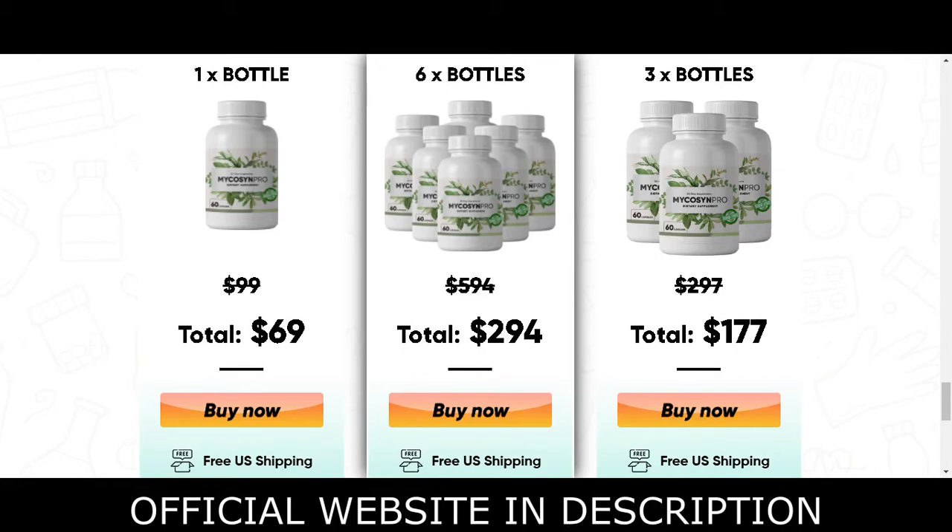Michael Davis, the mastermind behind Mycosyn Pro capsules, explains that as soon as a person starts ingesting this supplement, the ingredients enclosed in it start working to strengthen the immune system. The main aim is to empower the immune cells so that they are able to tackle the fungus and contain the infection before it spreads elsewhere.